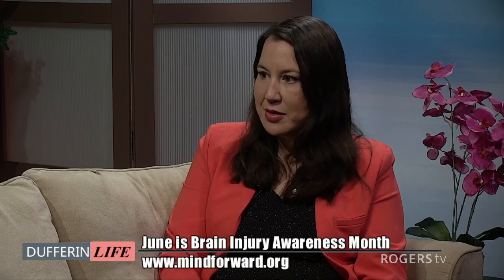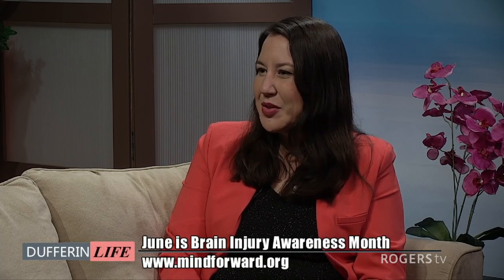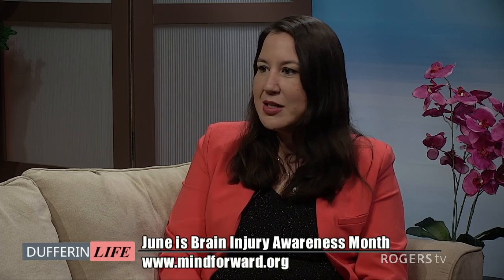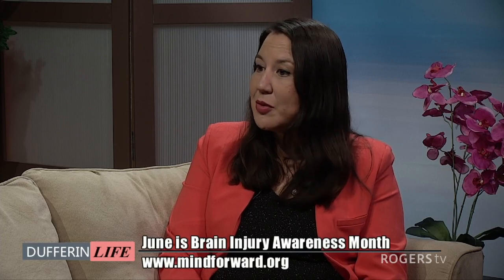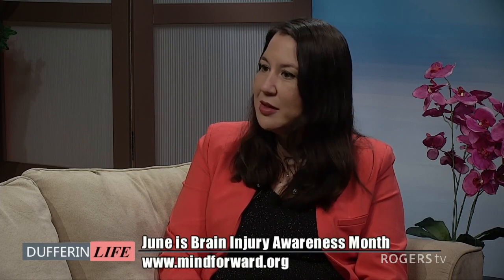Somebody's issue might be fairly minor and they're really just struggling with memory loss. Some people have lost the ability to walk. We really need to understand that these are people — this is you, me, your neighbor. Everybody knows somebody with a brain injury. Yesterday you had a full career, family life, everything was fine. And tomorrow you have a brain injury — you're not a different person. There's something to treat.